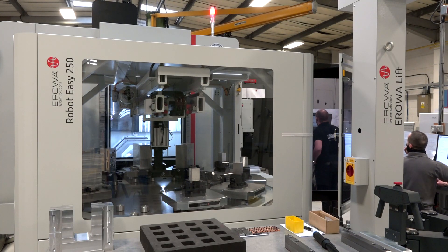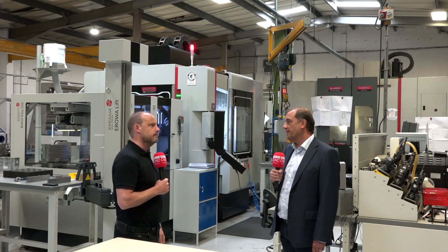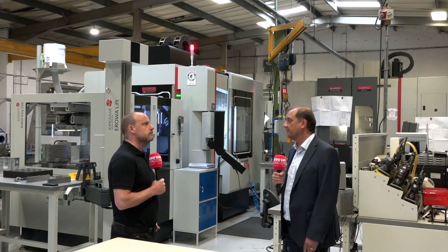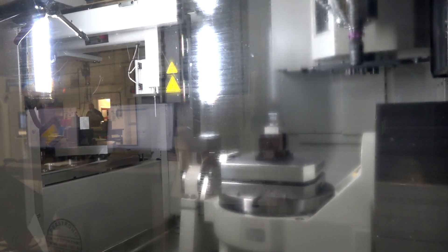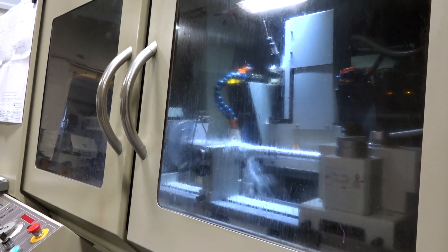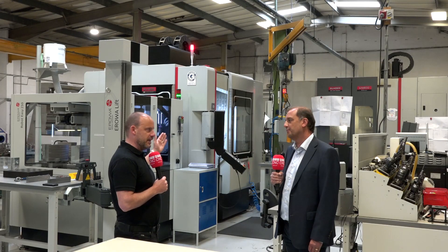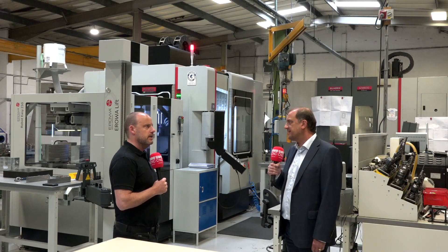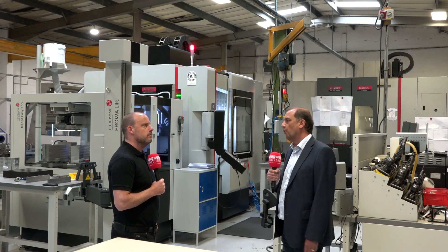Tell us about some of the machining capacity you've got. We've got an automation cell and some fabulous EDM machines as well. So we've got a full range of milling — three-axis, five-axis — some automation, small to large turning, wire erosion, and EDM. Machines like this enable you to be really competitive because you can get that unmanned lights-out running.